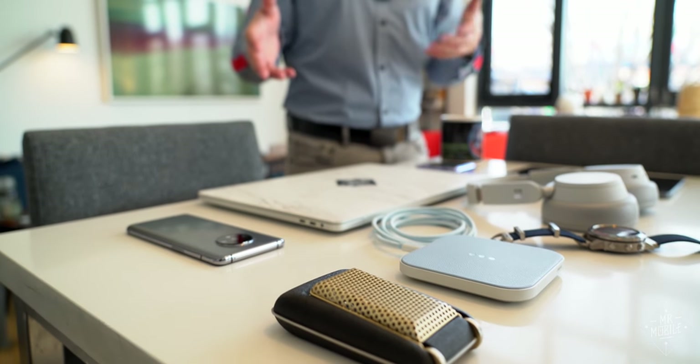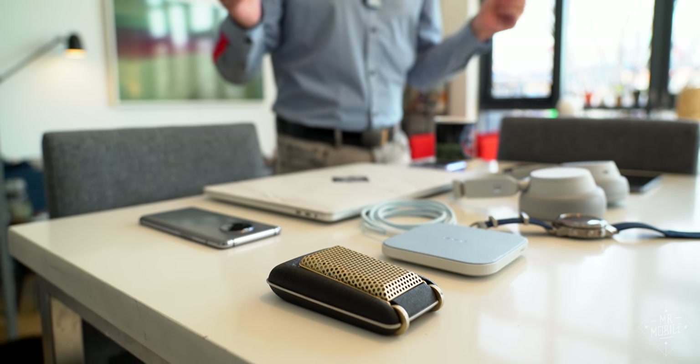Most of that job is about showing you cool new products, right? So I thought, why not show you the products that are making it easier for me to stay at home, from work to play to eventually getting out back into the real world again.